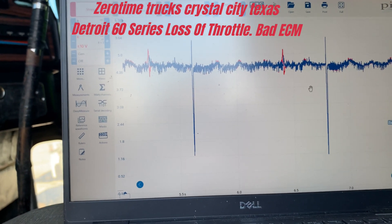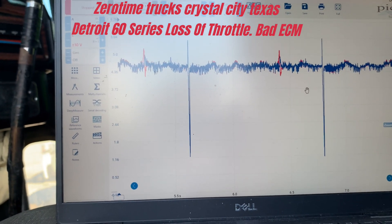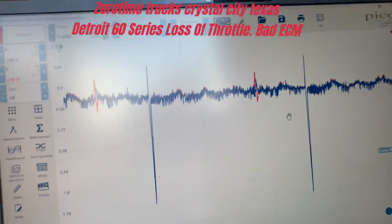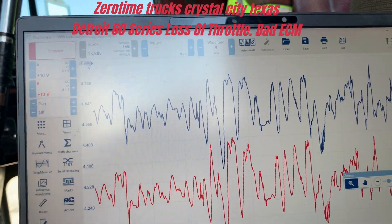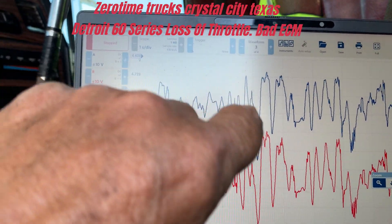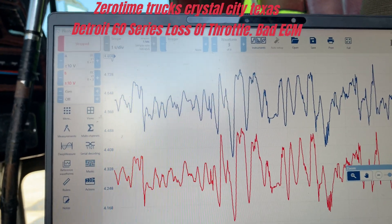The problem was obviously not the sensor, because I didn't replace the sensor — I replaced the ECM. But we have voltage drop, and that's what's actually going on because they're mimicking each other. Let me zoom in on that waveform. As you can see, they're mimicking each other, so I would say that's voltage drop — something's going on inside the ECM.